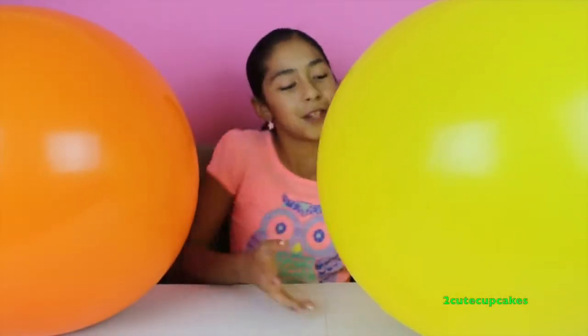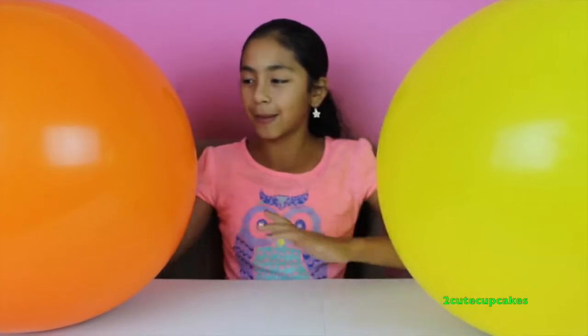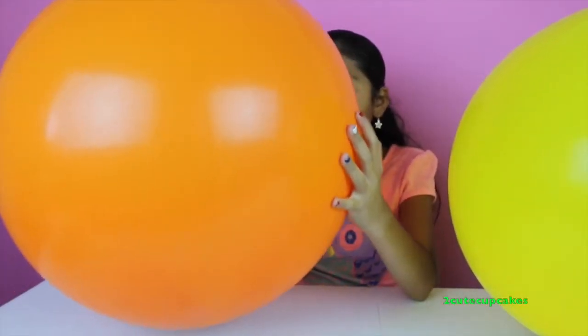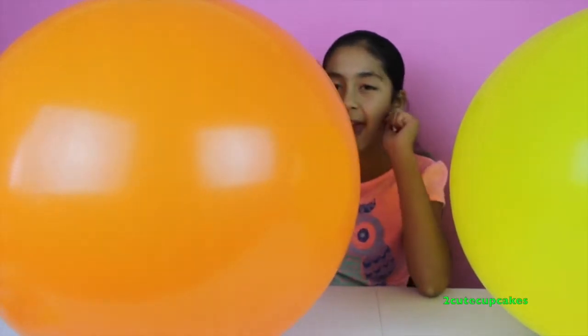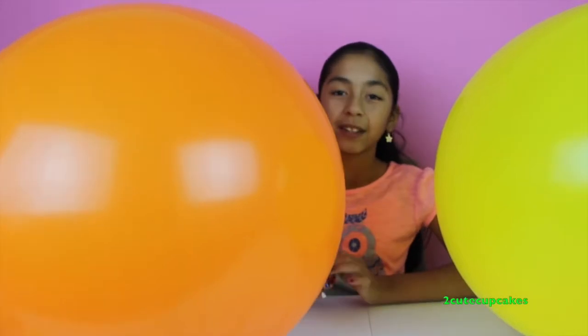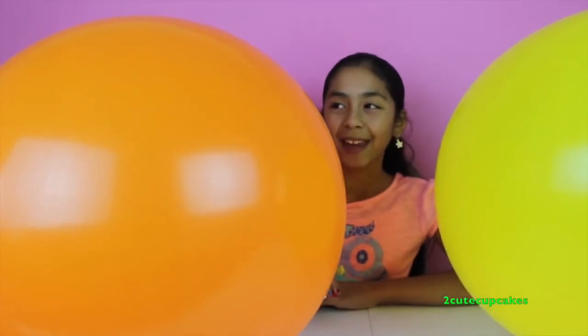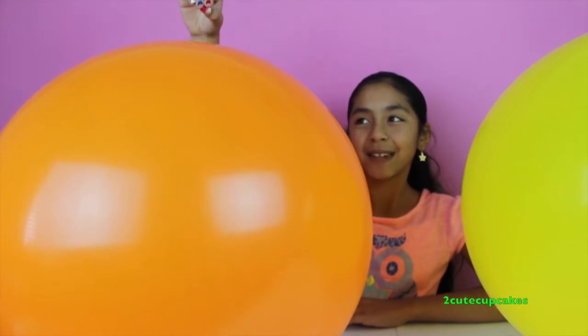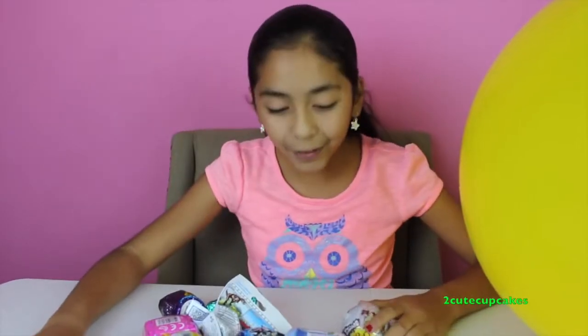I have two giant ones, so I'm going to start with my orange one. Don't get scared — it's just that it pops and all the toys go everywhere, but it's going to be okay. I get scared too, so don't worry, you're not the only one. Let's pop it! I'm scared, you guys. Hopefully it doesn't hurt me. One, two, three! Awesome, we got a lot of cool surprises! We got Lois Petra, La La Loopsie, Spiderman, Captain America, Chupa Chups, and a lot of cool surprises.